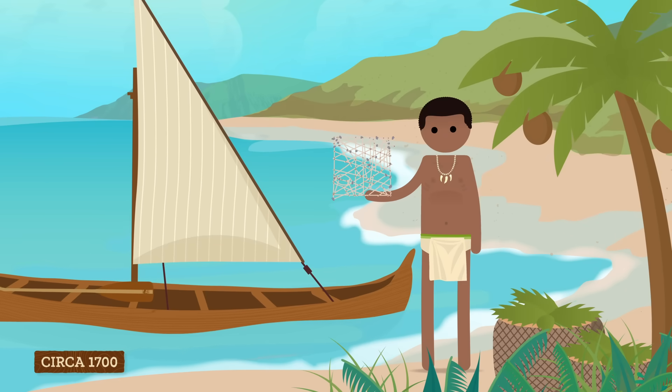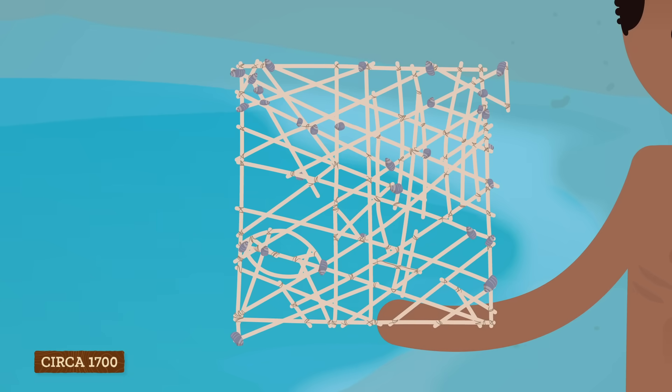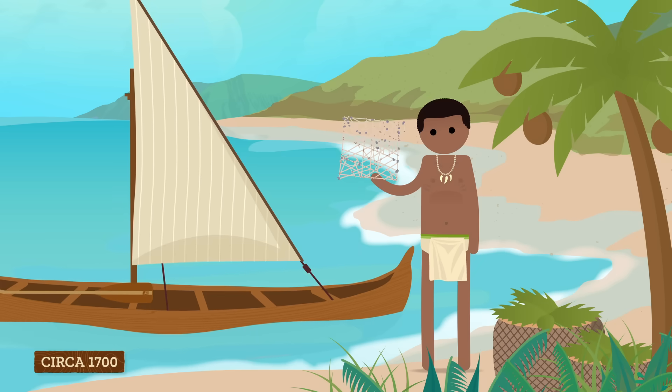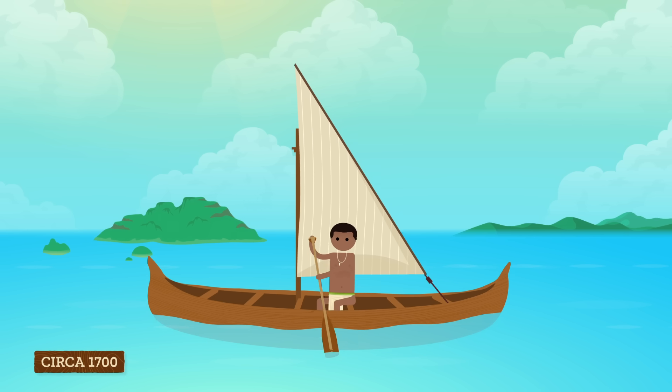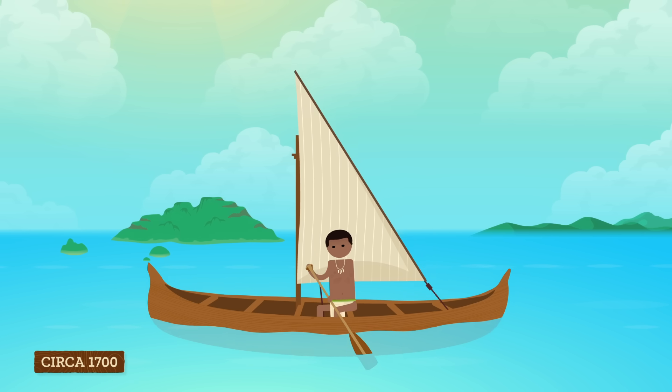For centuries, humans have been using maps as navigational tools to help us understand our physical surroundings. Stick charts like these are made of fibers from coconuts and shells that were developed by mariners from the Marshall Islands. These charts weren't used to navigate exactly the same way that we use maps today — they weren't carried along in the boats, but studied and memorized to get a better idea of the islands, waves, winds, and currents in the Pacific Ocean. Stick charts were personal; mariners had their own stick charts that they used to get back to the places they'd visited — kind of like my mental map to my favorite coffee shop.